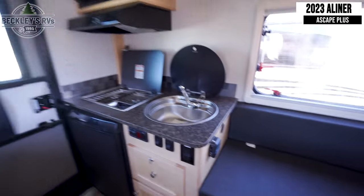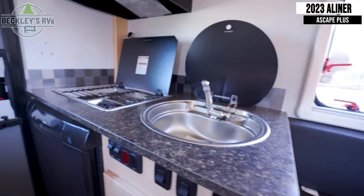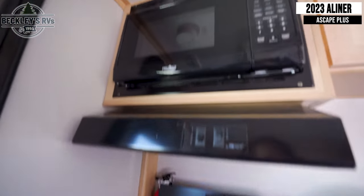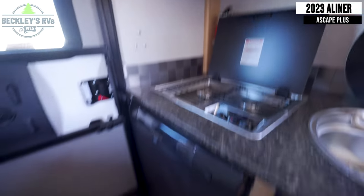Turning around to the rear, you'll find your fully featured kitchen with a sink, a two-burner gas cooktop, a microwave, and a mini-fridge.